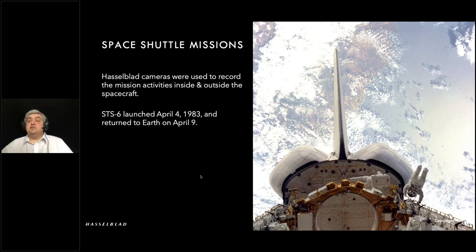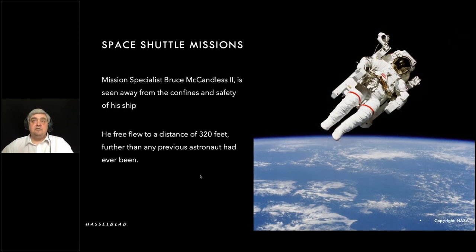Here we can see mission specialist Donald Peterson and Story Musgrove testing out the handrail system of Shuttle Challenger during one of their EVAs on STS-6. Going back to some iconic images: this one is Bruce McCandless testing out the MMU — the Manned Maneuvering Unit — untethered flight in space. I've picked this closer-up image; there's a fantastic image of him at 320 feet away but he's a tiny little dot. Very brave — I bet that was fantastic.